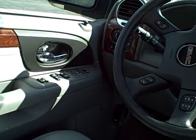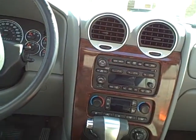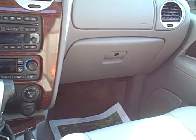Memory seats, heated seats, steering wheel controls, trip computer, OnStar, home link, six disc CD player. I'm out of breath! Auto temp. Wow, this thing is clean.